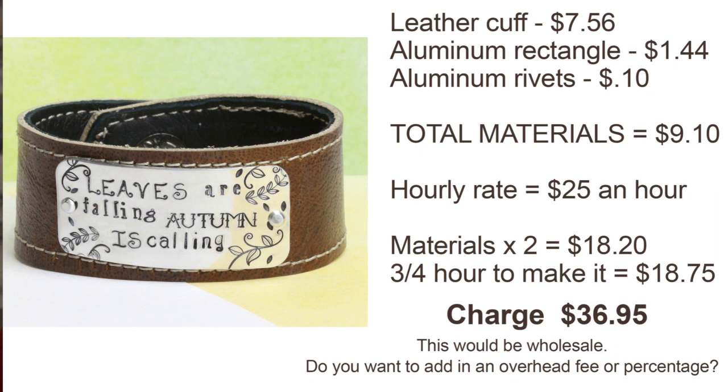Now, if you're paying yourself $25 an hour — some people may do less, some may do more, depending on your level or experience — materials times two comes out to $18.20. And if it took me, say, 45 minutes, that comes out to $18.75 for labor. Adding those two up would be $36.95.